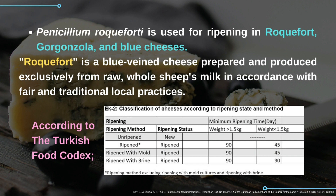Classification of the cheese according to their ripening state can be found in the table from the Turkish Food Codex.